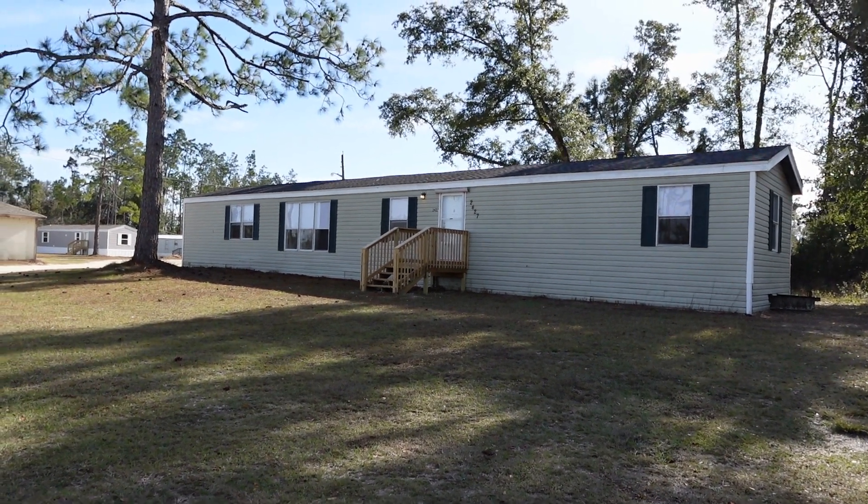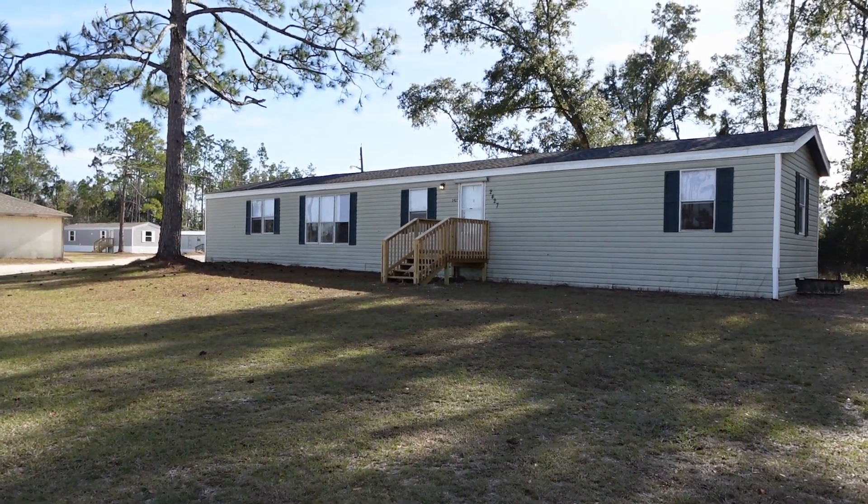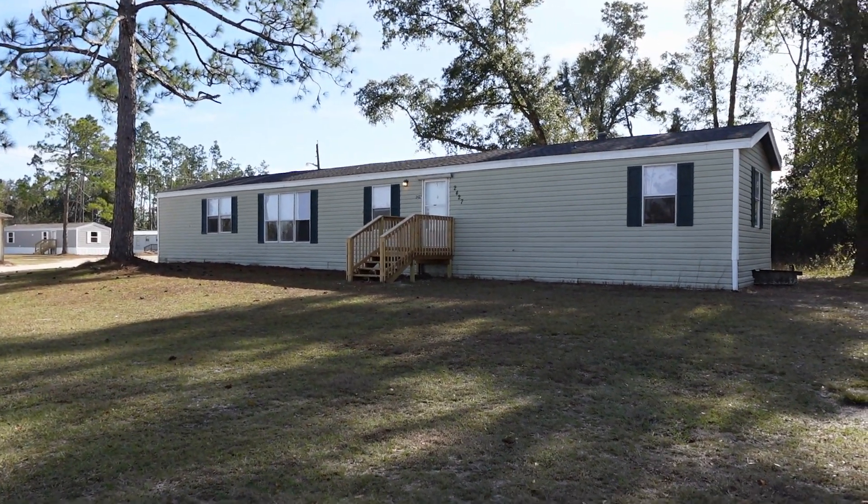Hi, thank you for choosing Austin Tyler & Company. We're here at 2427 Country Pines Lane taking a look at this beautiful three-bedroom, two-bath home.